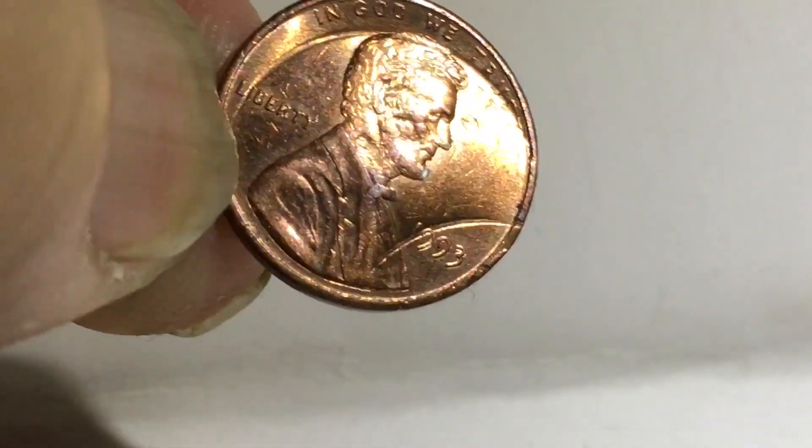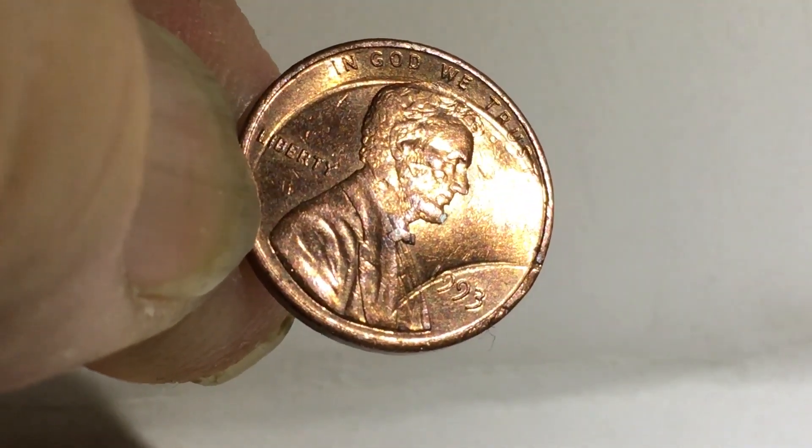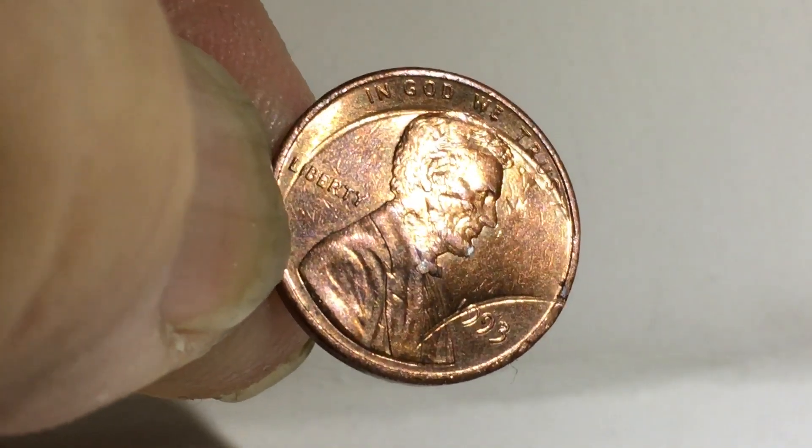But that was another box I hunted. I find a lot of error pennies. You just got to really look through them when you're hunting the boxes — you got to look at both sides of the penny and take a good look.